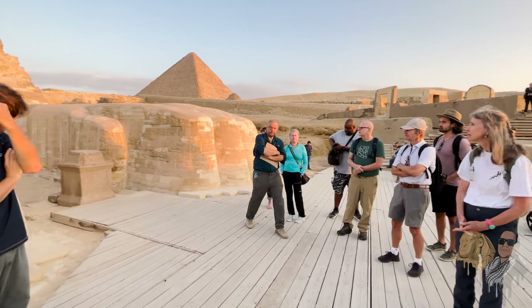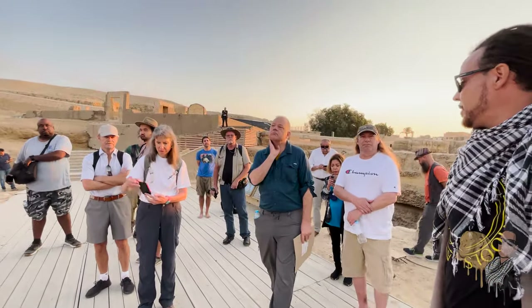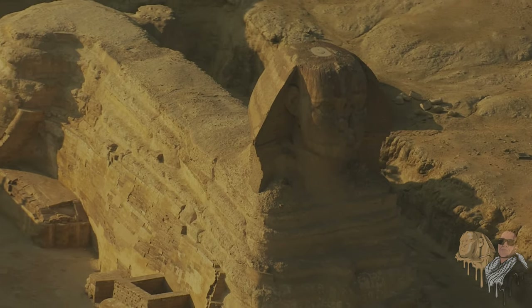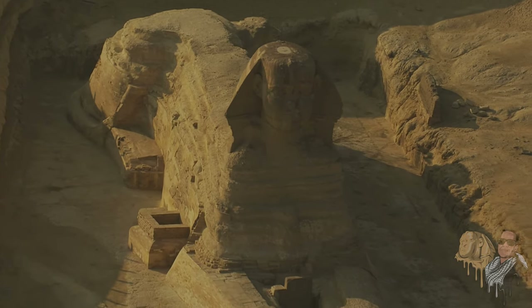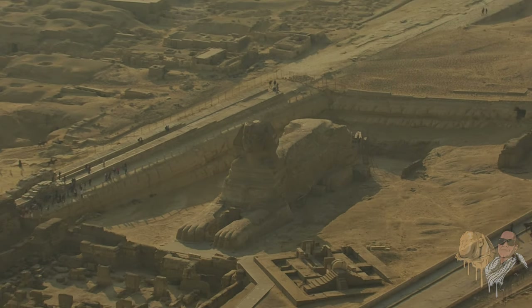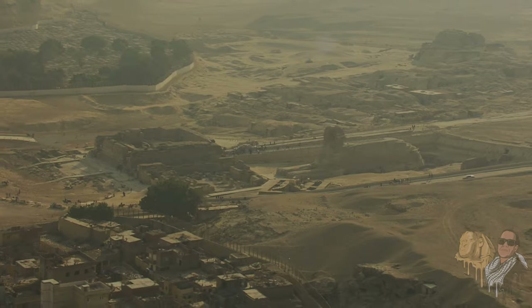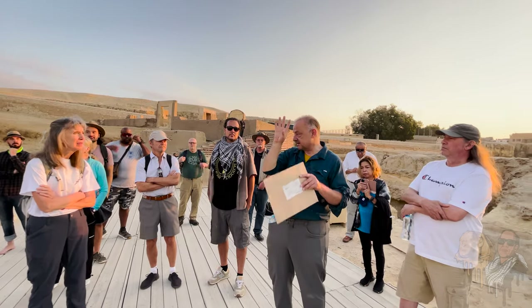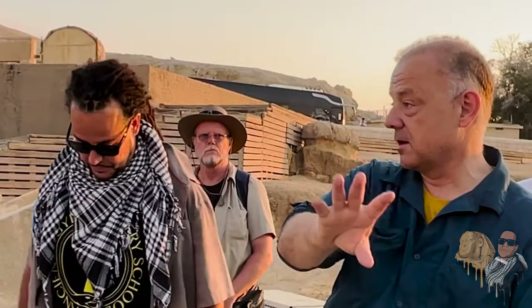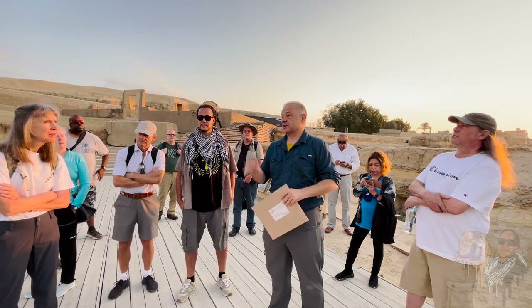Manu has written an academic paper with Dr. Schoch. Manu explains: Schoch observed two things. The first is the water erosion. There's a very important aspect to remember — if you venture to the other side, there are a couple of mastabas that are rock-cut, and that is the negative control for Schoch's observation about vertical erosion here, because you don't see that kind of erosion over there. You always need a negative control — something to compare what you're seeing. That's the key first observation.